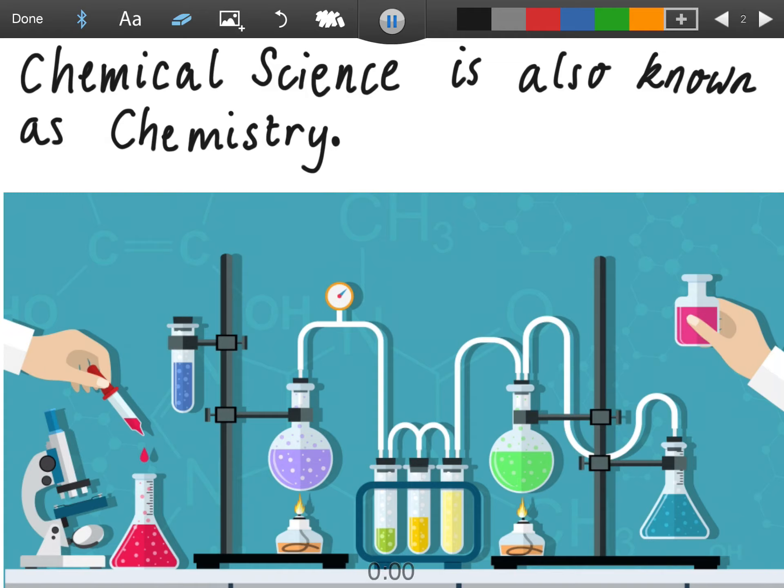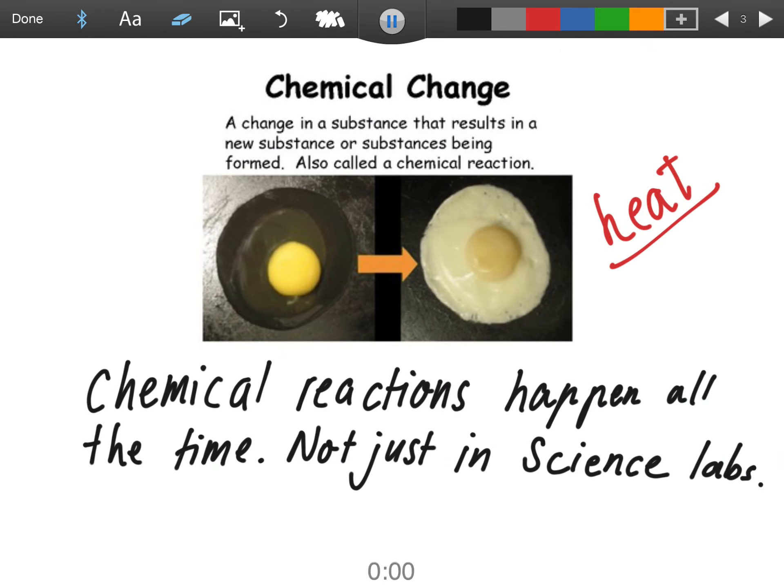Chemical science is also known as chemistry. Have you seen a chemist before? What do they do? Where do they work? What kind of things do you see them doing? Chemical change is a change in a substance that results in a new substance or substances being formed. This is also called a chemical reaction. Chemical reactions happen all the time, not just in science labs — particularly in the kitchen.